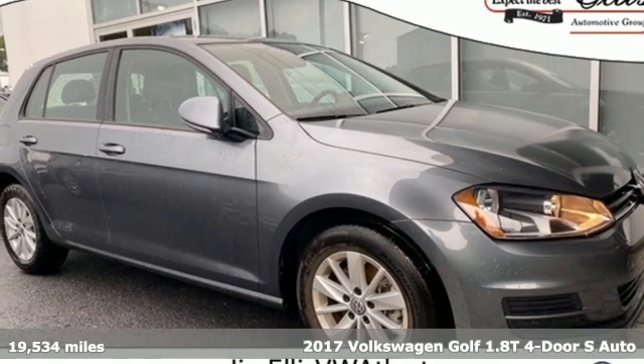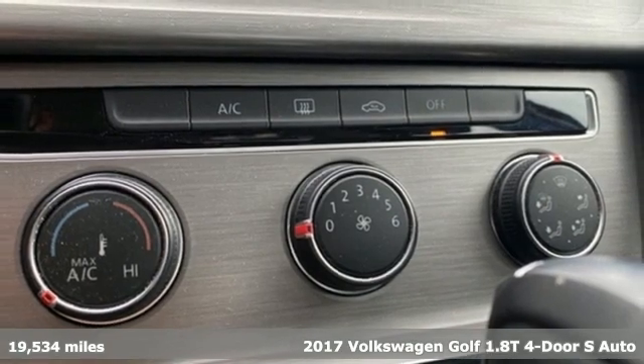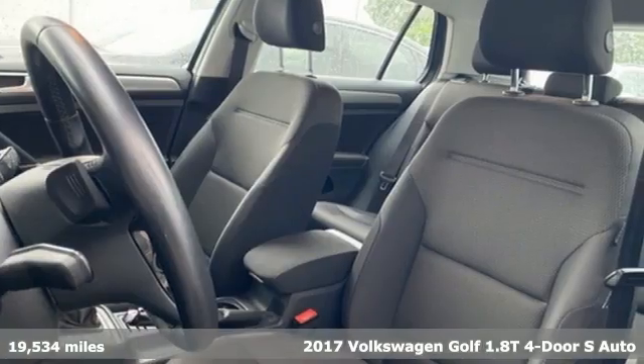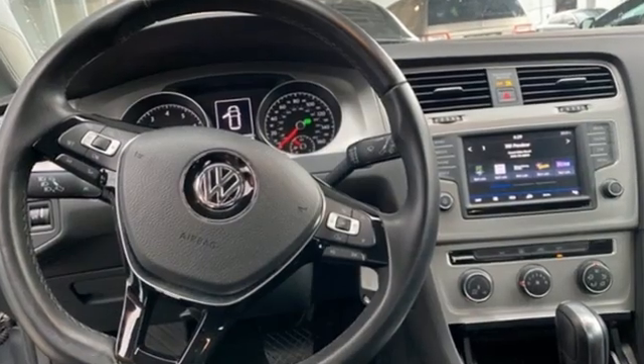It's a 2017 Volkswagen Golf. German-designed and engineered, the Golf goes out of its way to surround you with luxuries not usually found in a hatchback. Plus, it offers an exciting list of features.